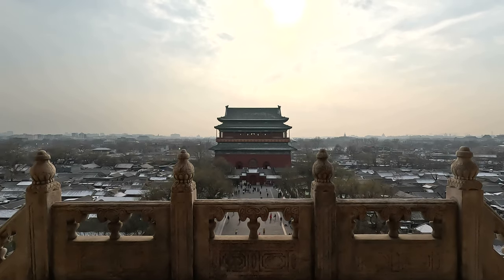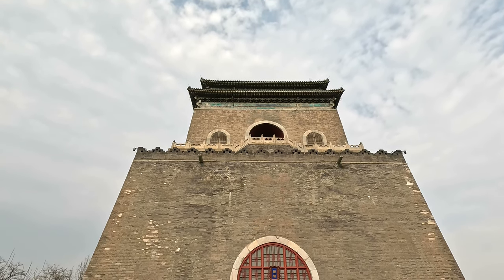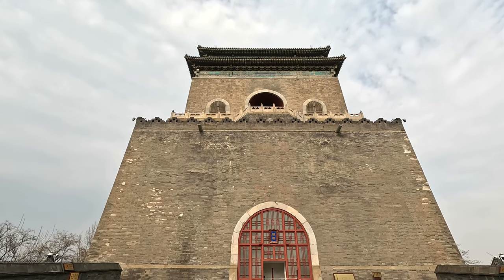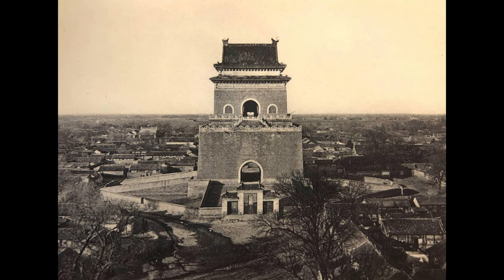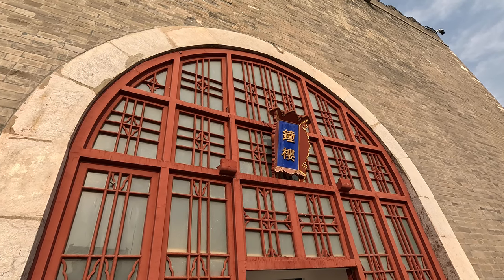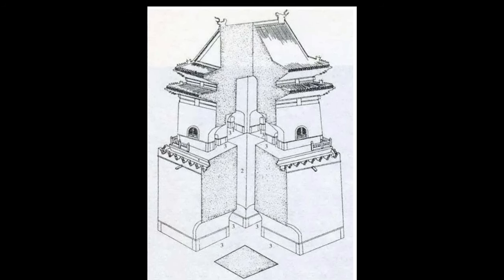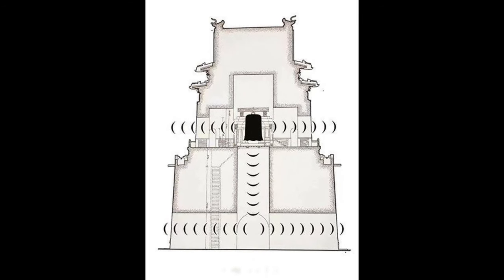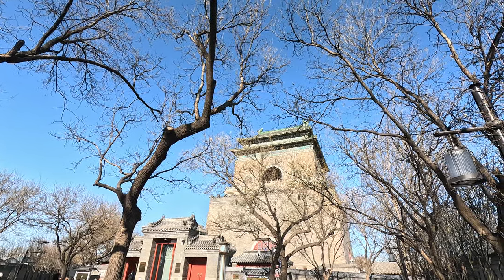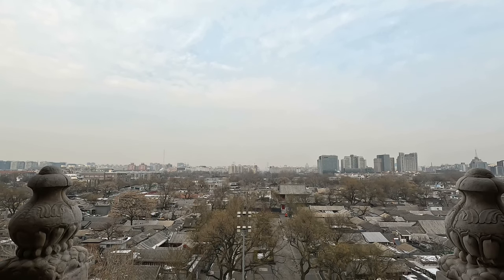In ancient China, the bell and drum tower was the time-reporting center of the city, which is why almost every major city in China has bell and drum towers. From old photos, we can see that the doorways under the bell tower are open and connected, and pedestrians can pass underneath. There is also a shaft inside the bell tower, which makes the tower itself a resonating chamber.